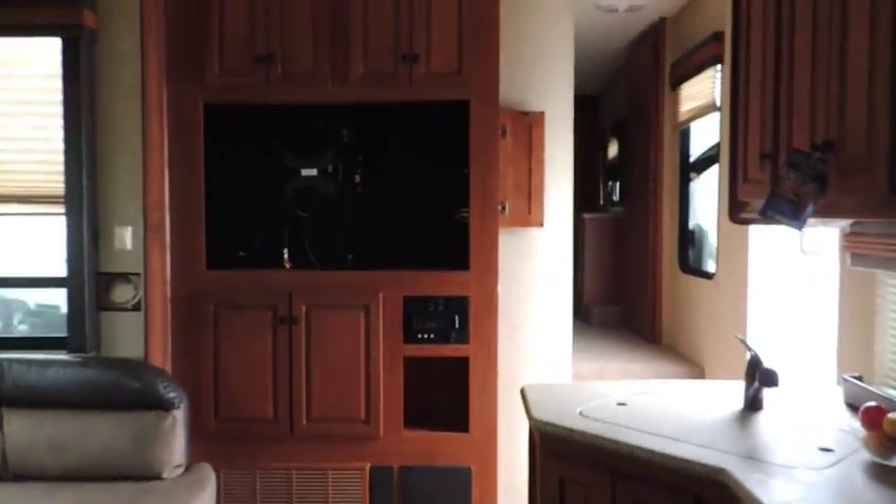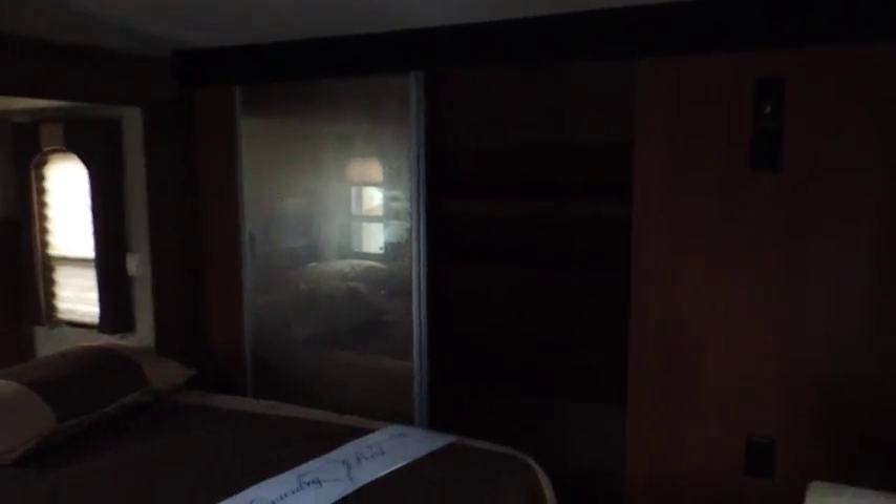Coming back through the living area and up the stairs, it's also got central vac — there's your central vac plug-in for cleaning the trailer. As we enter here, you've got a nice big queen-size bed. There's a mirror-front sliding closet door system with shelves, nicely done, and a four-drawer dresser with day-night shades and nice custom coverings.